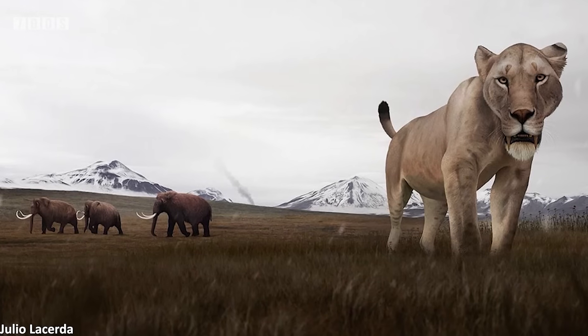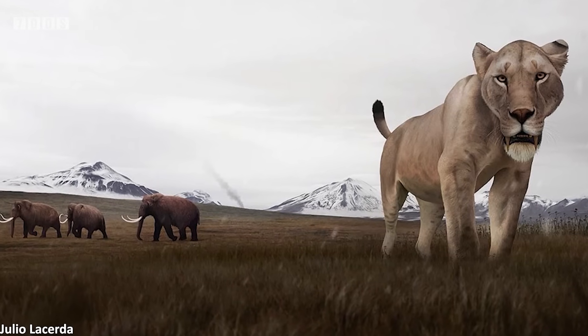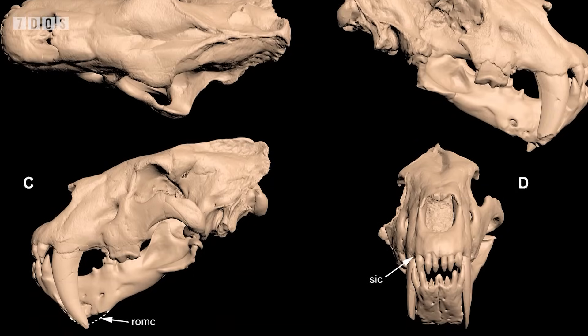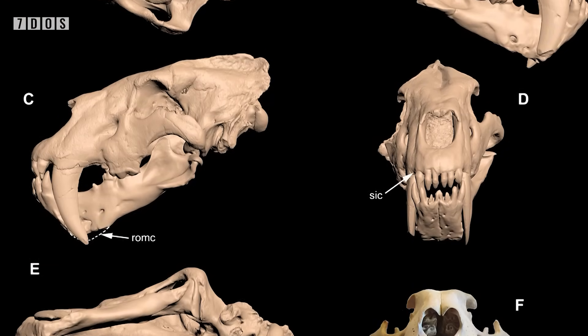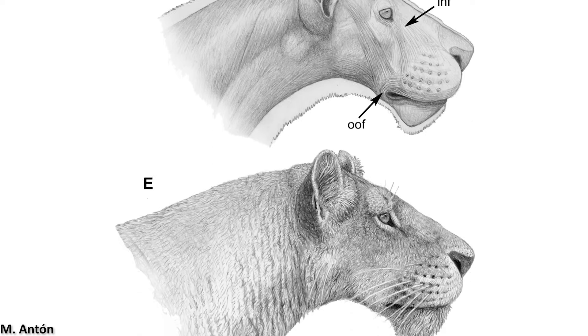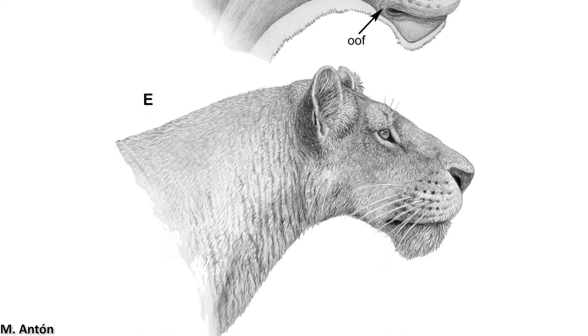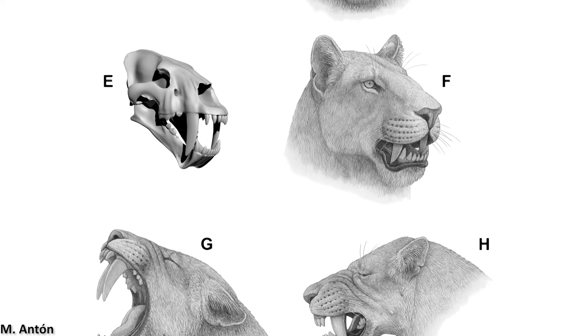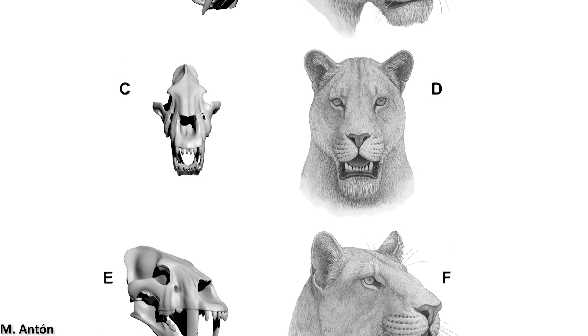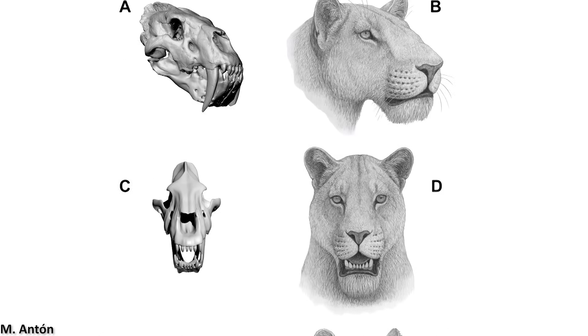Also in the news is a very interesting study looking into the life appearance of the so-called scimitar-toothed cat Homotherium, examining both fossil specimens as well as living big cats and dissecting specimens of modern felids. The authors of this study find evidence to suggest that, unlike classic depictions of this cat, Homotherium would actually not have had exposed upper canines projecting from its jaw when the mouth was closed, with sufficient soft tissue present to cover these structures.